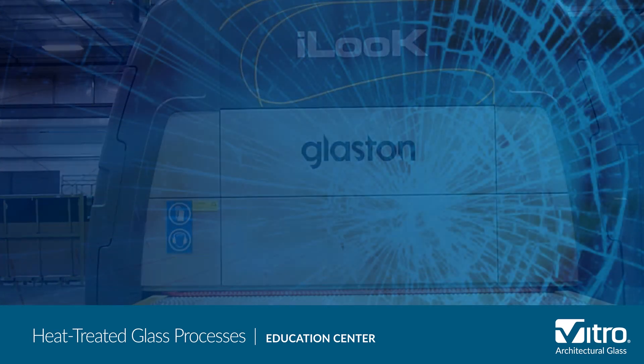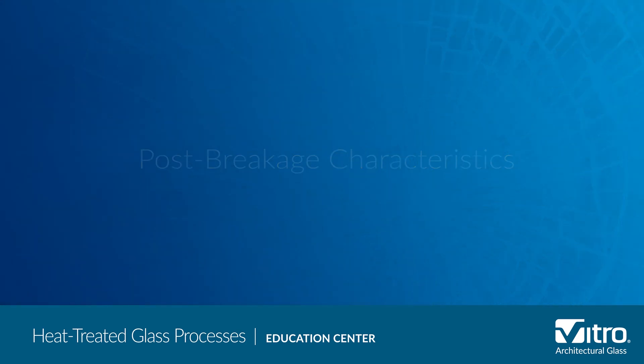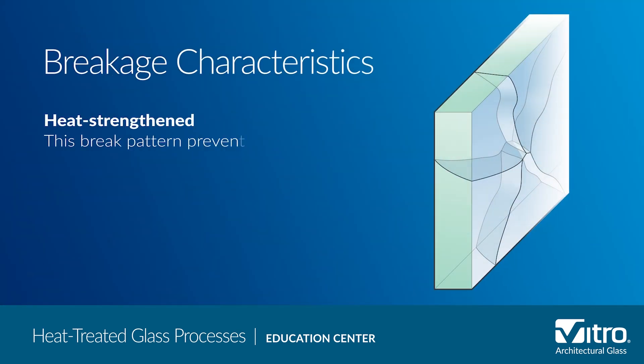Another critical difference between heat-strengthened and tempered glass is their post-breakage characteristics. Safety glazings are typically specified to provide security or to keep occupants safe whenever there is a potential for broken glass to hurt people if it becomes a projectile, as in a fire, explosion, tornado, or hurricane. With heat-strengthened glass, pieces of broken glass remain relatively large and tend to stay anchored into the glazing system until they're removed. Although heat-strengthened glass is not a safety glazing by building code, this breakage pattern prevents the glass from falling and injuring someone.